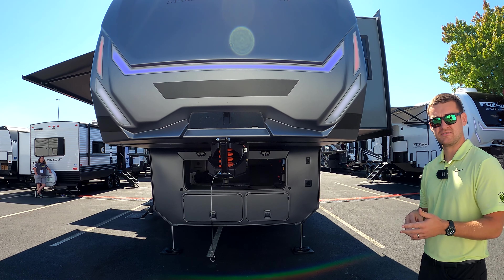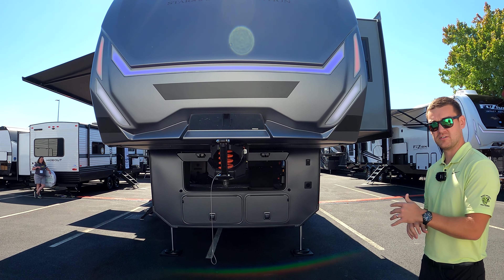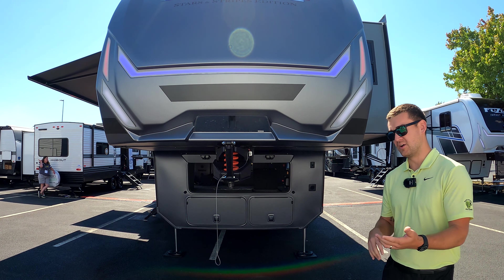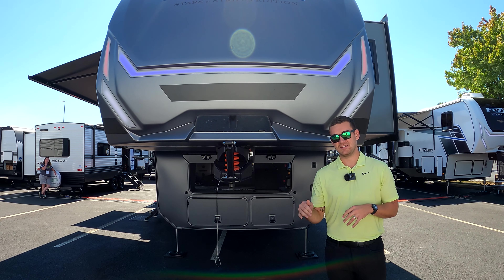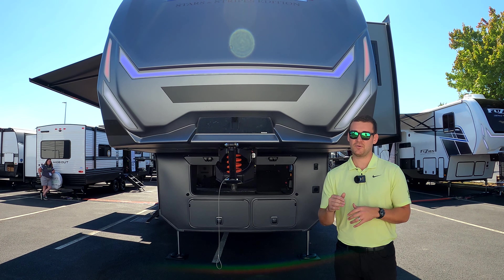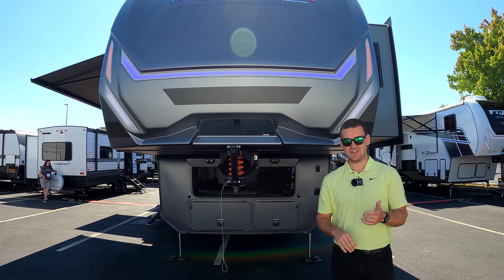Our pasture storage went from 75 cubic feet to 105 — that's best in class for any toy hauler on the market right now. Something else we've done is we've raised our tank capacities from 94, 88, and 88 to 173, 104, and 104. That's best in class in every single category.